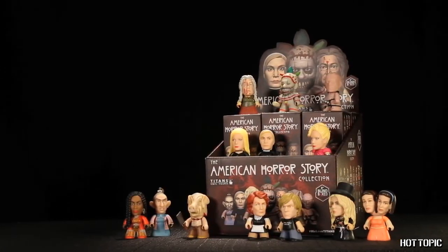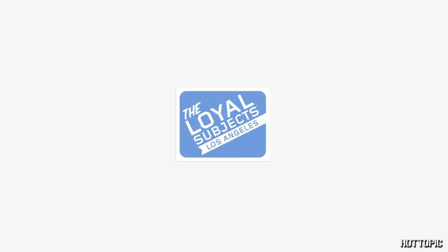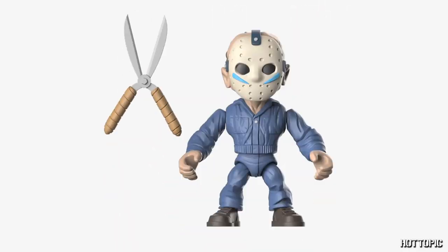We also have American Horror Story with Tate in his striped sweater as our exclusive. From Loyal Subjects, we have three amazing series of blind boxes: Thundercats with our exclusive Monkian, Mega Man with our exclusive Skullman, and my personal favorite, Bloody Horror with our exclusive Jason in his work jumpsuit. Be sure to check out these amazing, highly articulated action vinyls, and if you get one of the rare chases, let me know.